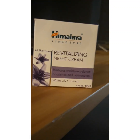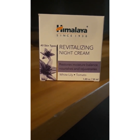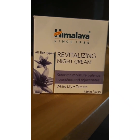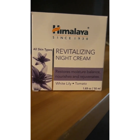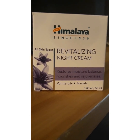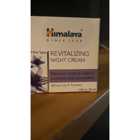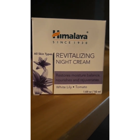Hey guys, welcome to my channel. In this video we are going to talk about night cream. I'm going to unbox this product and tell you the review and my before and after experience. Before beginning, I request you guys to subscribe my channel so you get notified about videos related to beauty hacks, lifestyle, parenting, and many more. Without wasting time, let's get into the video.